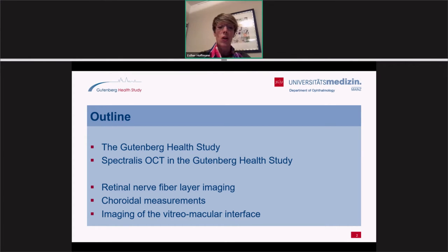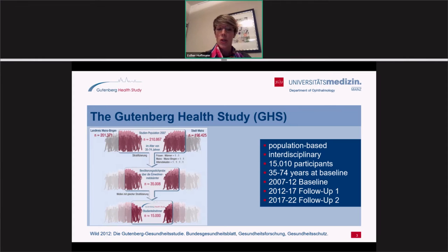We have also performed studies on choroidal measurements and on the imaging of the vitreomacular interface. To remind you, the Gutenberg Health Study is a large population-based prospective study with more than 15,000 participants in the Rhein-Main region around Mainz and Mainz-Bingen. We started in 2007 with recruitment and included patients between 35 and 74 years old. We are currently in the follow-up from 2017 to 2022, so we have already many years of follow-up, though not with all instruments and imaging devices.